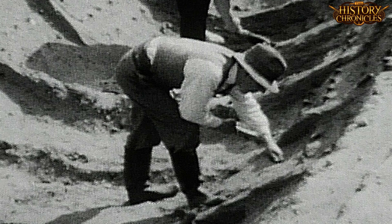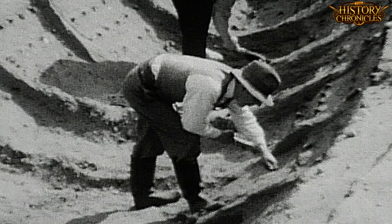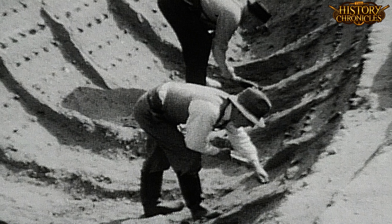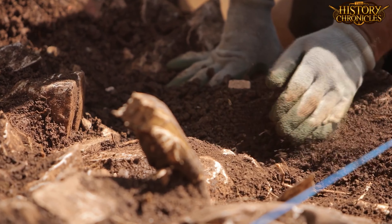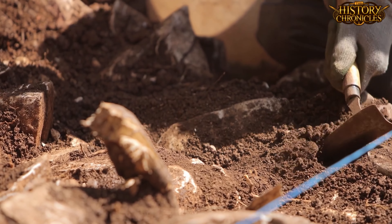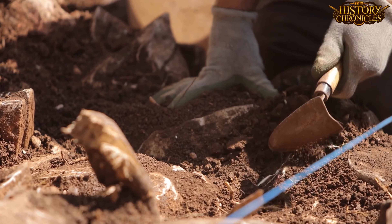Amateur archaeologist Basil Brown, hired to excavate the burial mounds rising from the ground by landowner Edith Pretty, dug into the Suffolk soil to reveal perhaps the greatest archaeological discovery in English history, and the richest intact early medieval grave in all of Europe. The Sutton Hoo burial has enhanced our understanding of Anglo-Saxon England immensely, and is a rare window into a world that is shrouded in mystery and legend. It is captivating, fascinating and haunting.